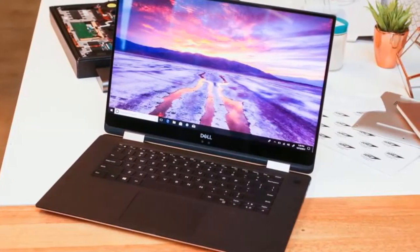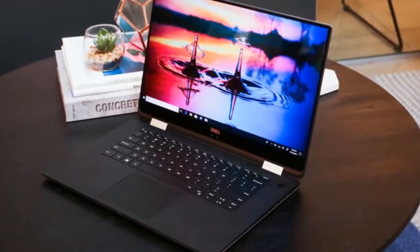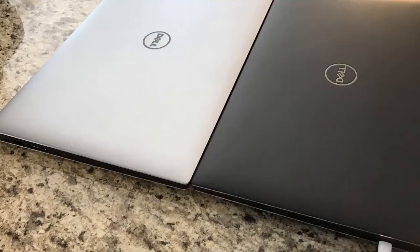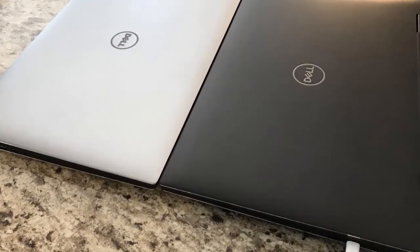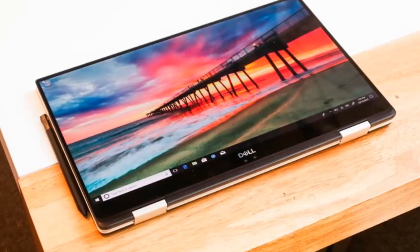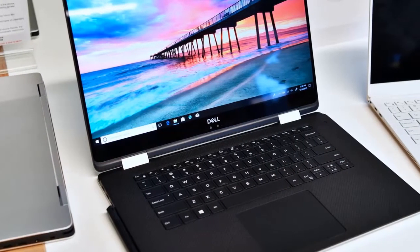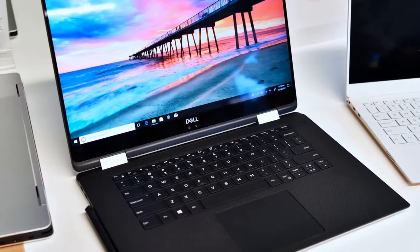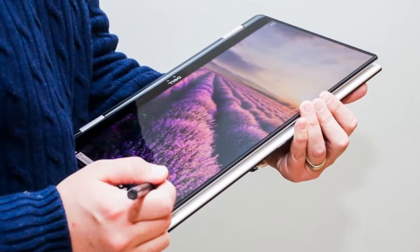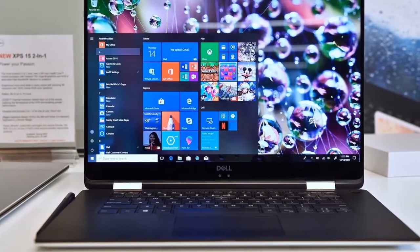You can get the system with a Full HD display with 100% sRGB color gamut, or a 4K UHD resolution touchscreen with 100% Adobe RGB color gamut. Both are capable of hitting 400-nit brightness without shifting the white point of the panel. The 4K display is beautiful and that 400-nit brightness really helps with reflections. Out of the box it had very good color performance, and Dell has a utility to set different profiles and calibrate for improved color accuracy.